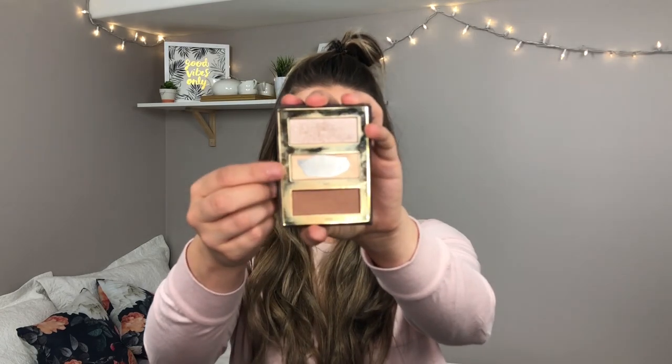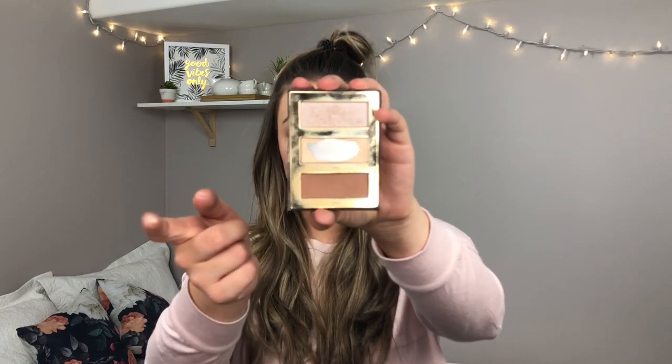Tarte also has the Pro Glow To Go palette, which I have really really worked through. It comes with two highlighters — a warmer toned and a cooler toned — and then a matte bronzer. I really liked this little palette and clearly I went through it really quickly, so I will be cleaning this one up and giving it away.